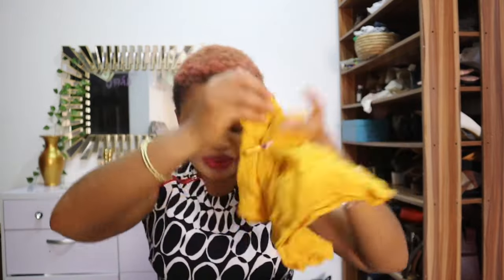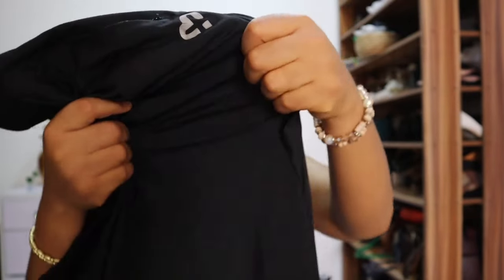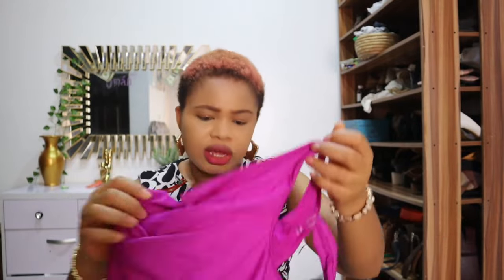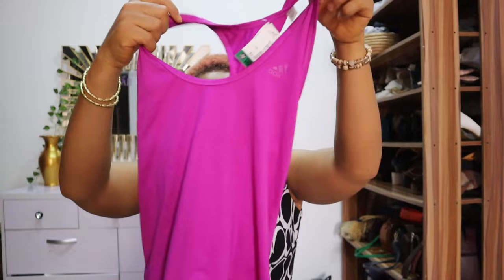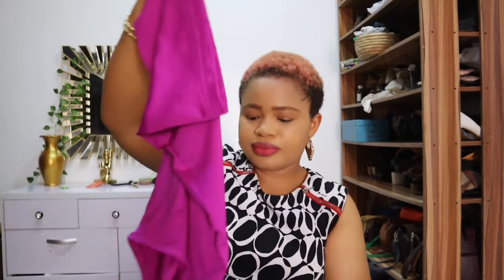Now let's get to mine. I bought this top based on the quality — you can see it's really good quality — for 1,500 naira, about one dollar. This sportswear top was also 1,500 naira. I really like it — another sleeveless wear.